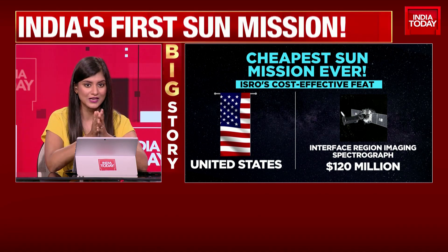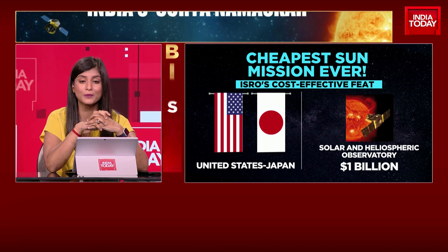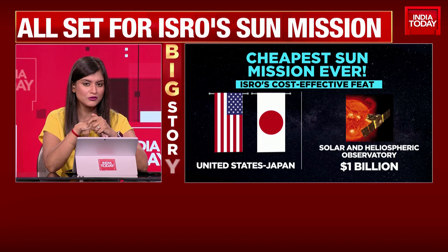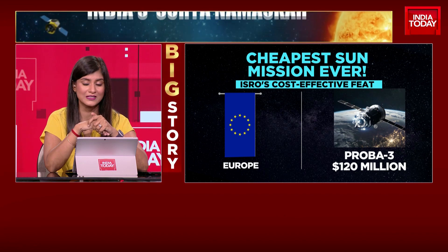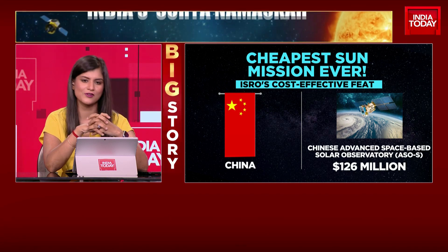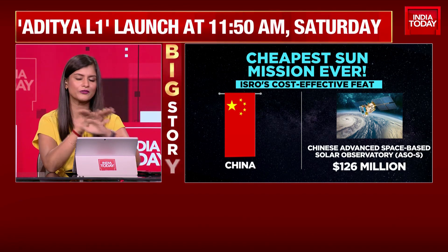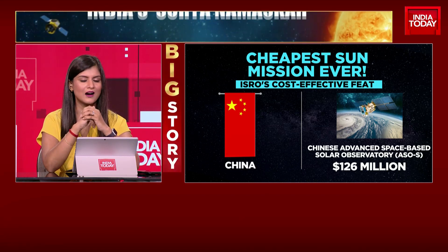The United States and Japan are collaborating on another observatory — the Solar and Heliospheric Observatory — pegged at about $1 billion. Besides them, there's also ESA, the European Space Agency, working on a solar mission called the Europe Probe R3. China hasn't yet sent out their sun-probing satellite, but they are planning to, with a budget of $126 million. Look at that full list — ISRO is on double digits at $45 million, and none of the other solar missions are even close to that figure.